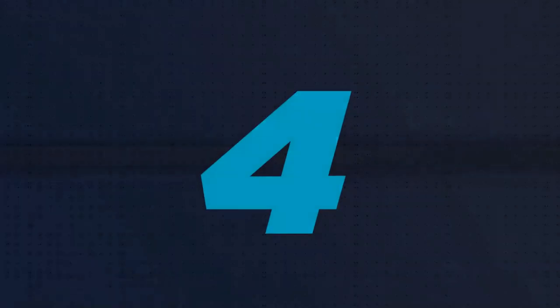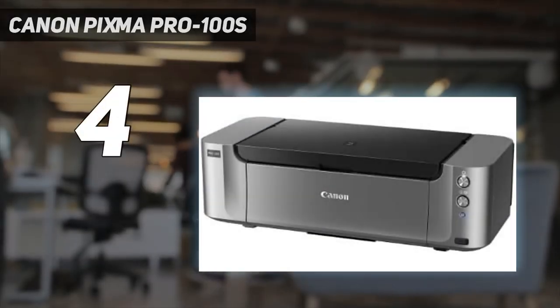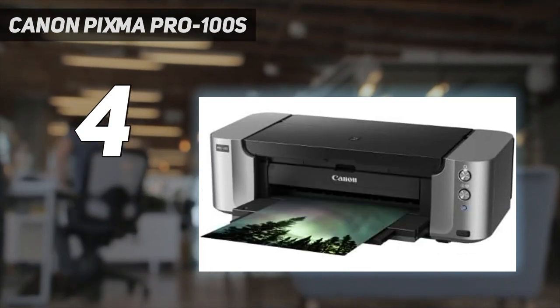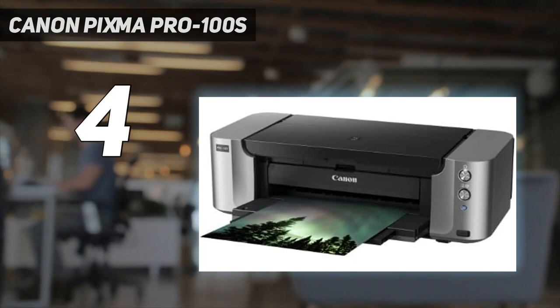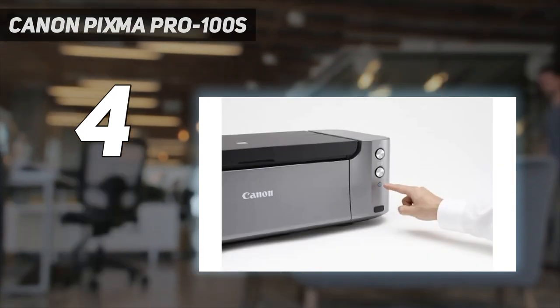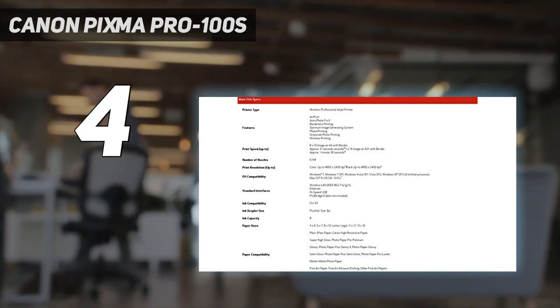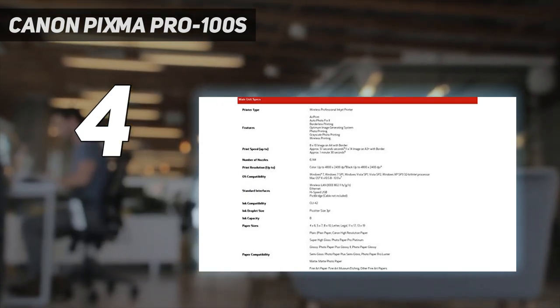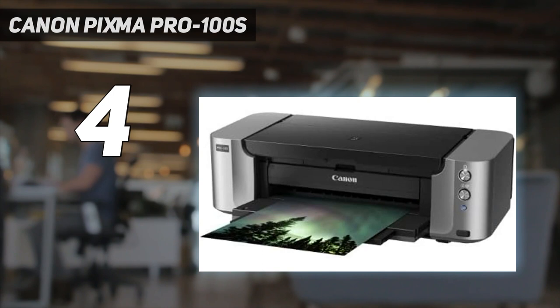Coming in at number four, the Canon Pixma Pro 100S. Aimed at professional and enthusiast photographers, this high-quality photo printer achieves superior color fidelity by drawing on eight individual inkjet cartridges to create detailed prints on photo paper sizes up to A3 plus. Instead of pigmented inks, Canon has specified brighter dye-based inks for prints that look good enough for gallery display.